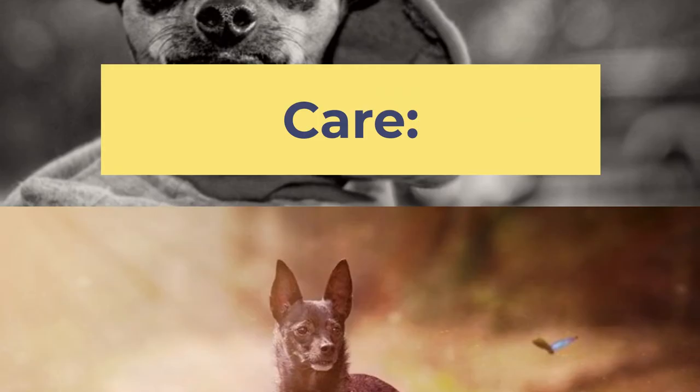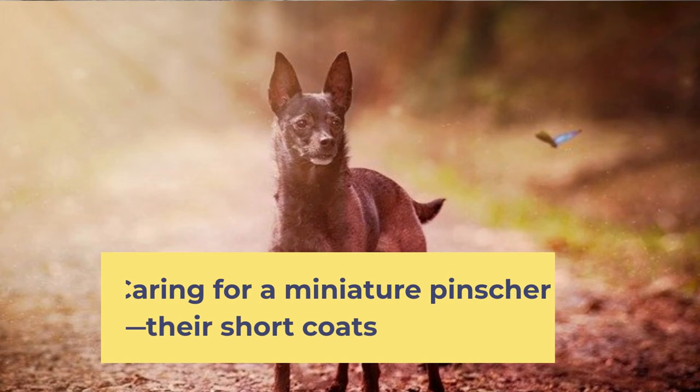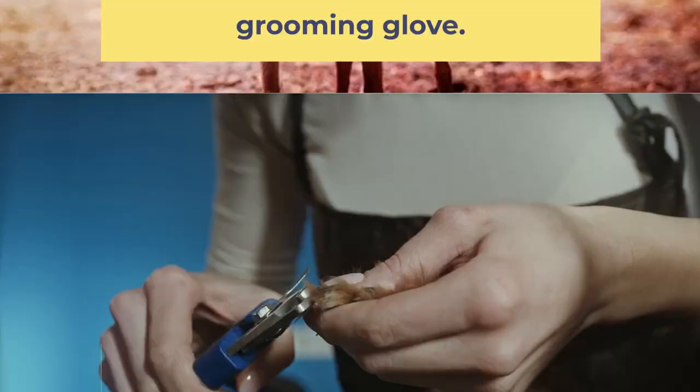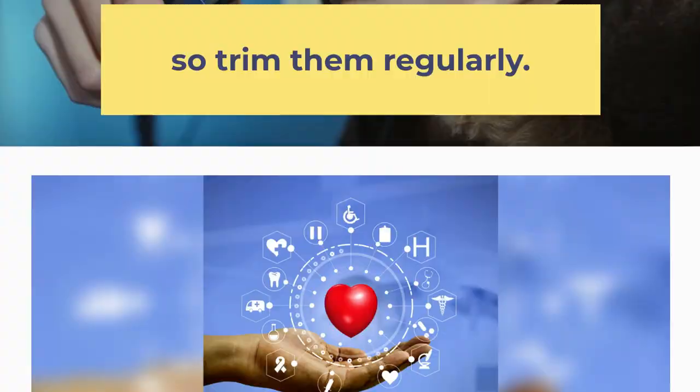Caring for a Miniature Pinscher is easy. Their short coats need little maintenance besides a weekly going over with a soft brush or grooming glove. If their nails get too long, that can be uncomfortable, so trim them regularly.